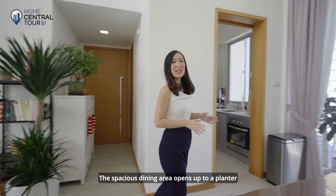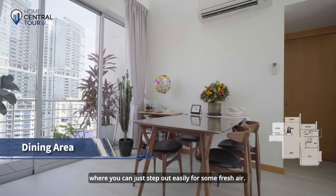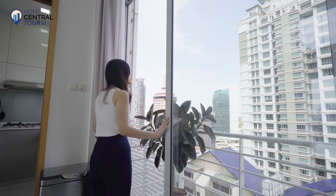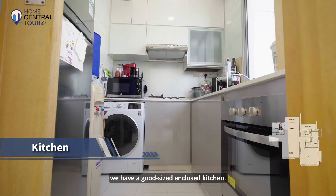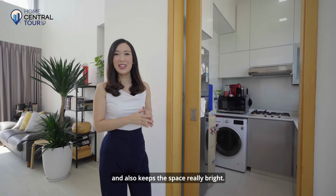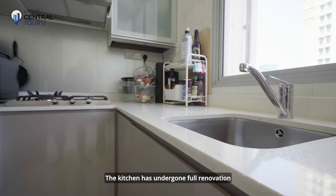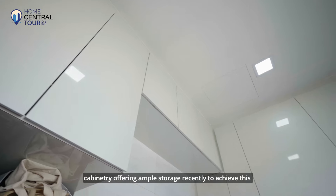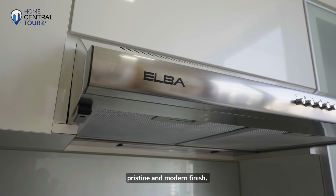The spacious dining area opens up to a planter where you can just step out easily for some fresh air. Beside the dining area, we have a good-sized enclosed kitchen that comes with large windows allowing for good ventilation and keeping the space really bright. The kitchen has undergone full renovation with high-quality quartz countertops and full-height cabinetry offering ample storage, recently completed to achieve this pristine and modern finish.